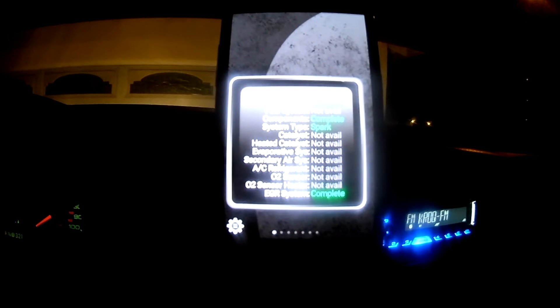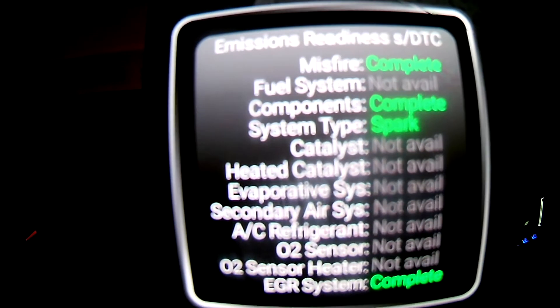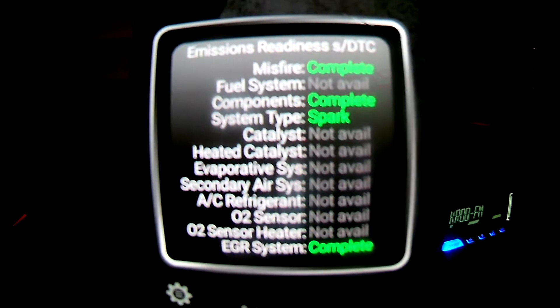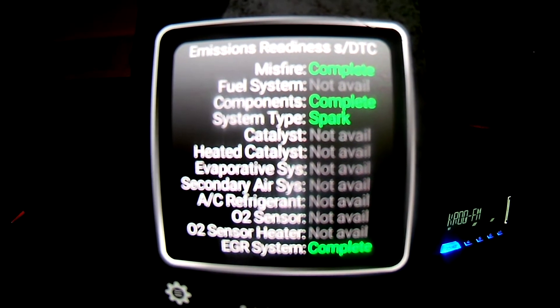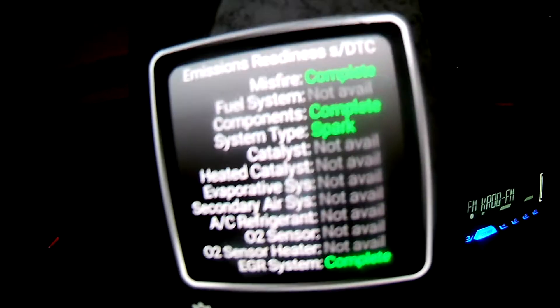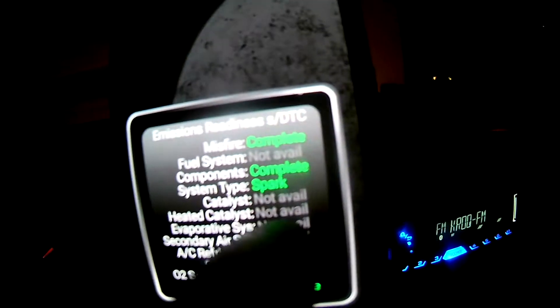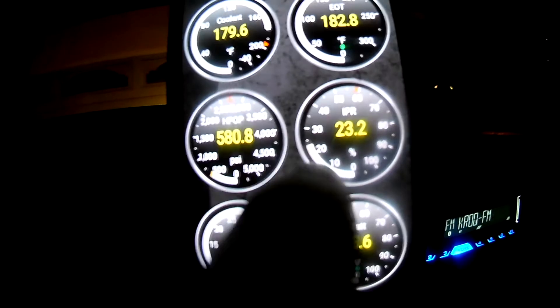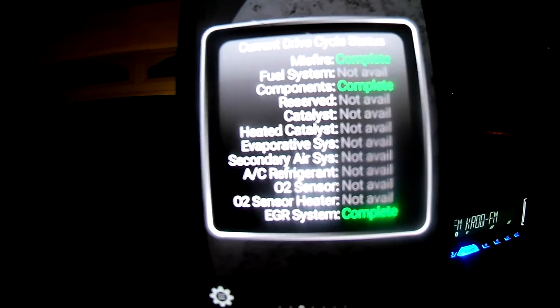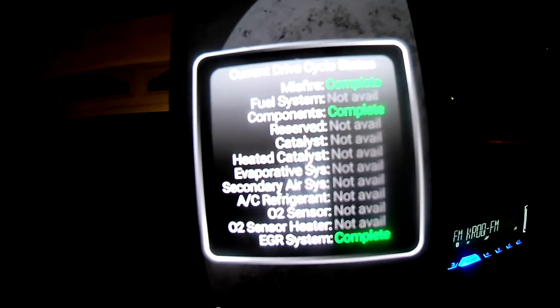Take a look at that — emissions readiness all complete. The main thing we're looking at down here is EGR system pass. That's the emissions readiness test. Those are my gauges and the current drive cycle is totally complete as well.